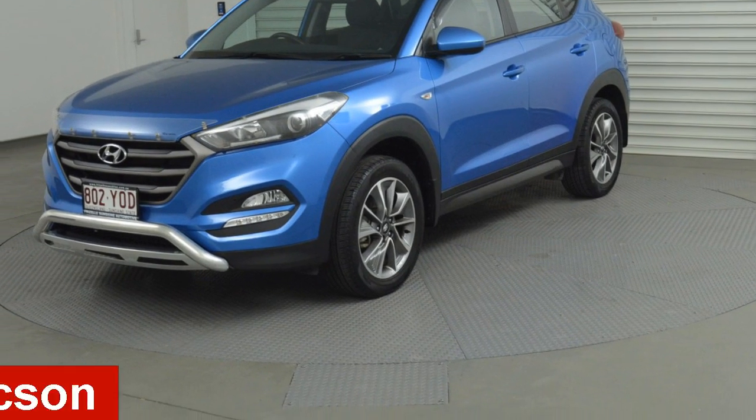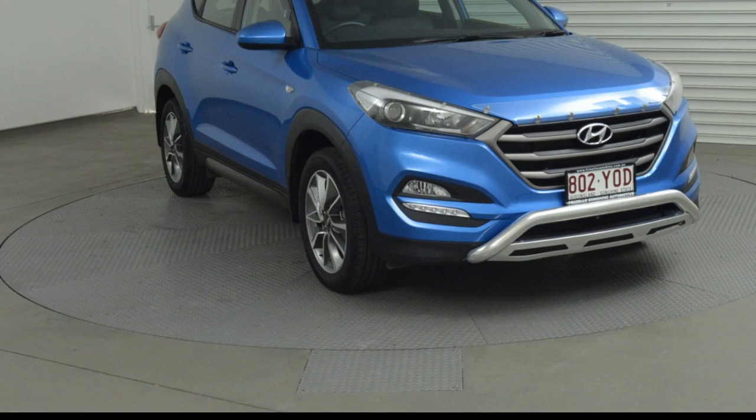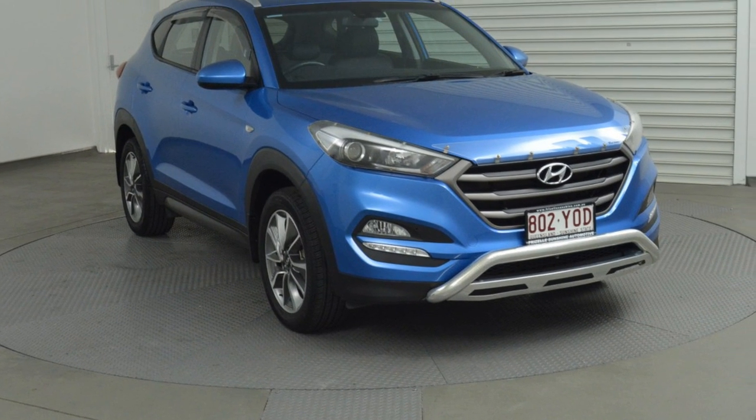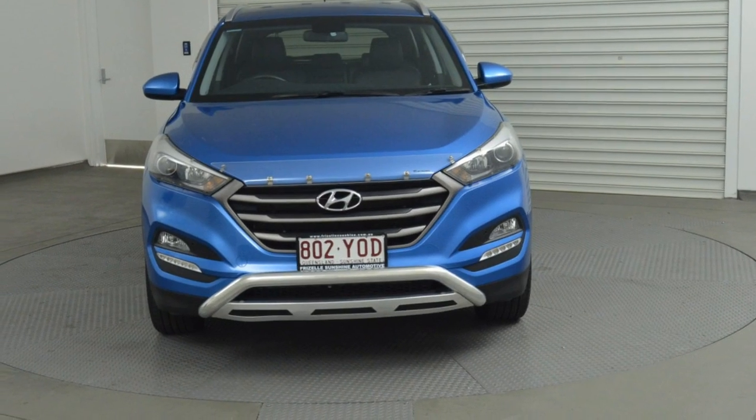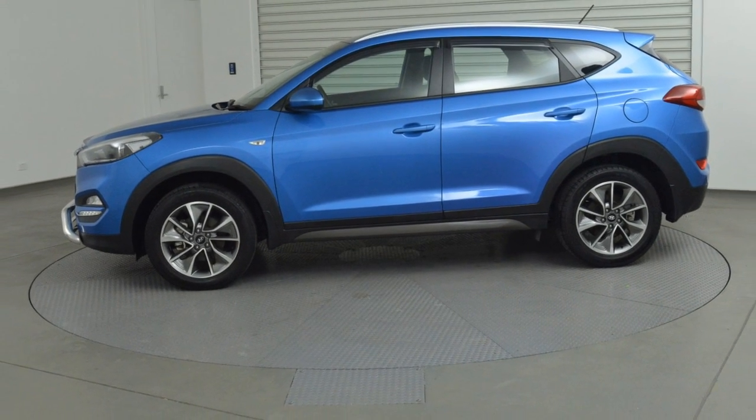In the market for a 2015 Hyundai Tucson? This Tucson has an efficient 2.0-litre engine and a smooth shifting automatic transmission. The attractive blue exterior is complemented by its stylish interior.